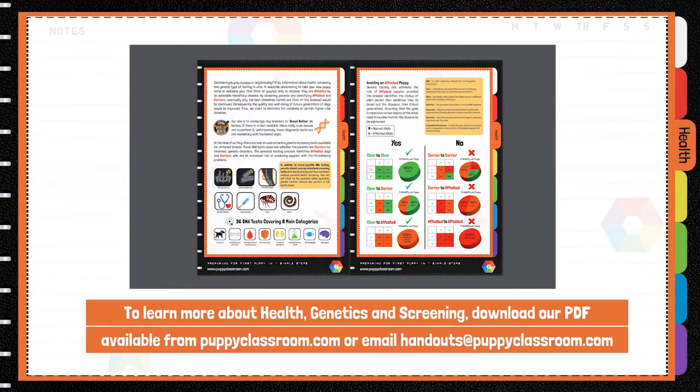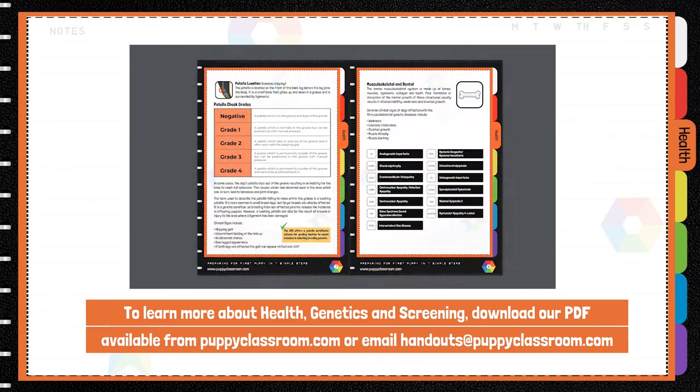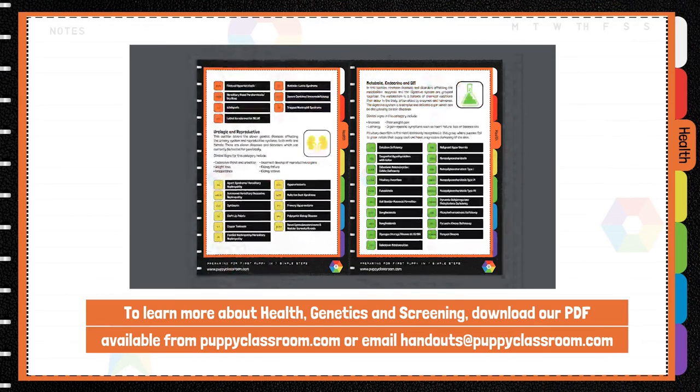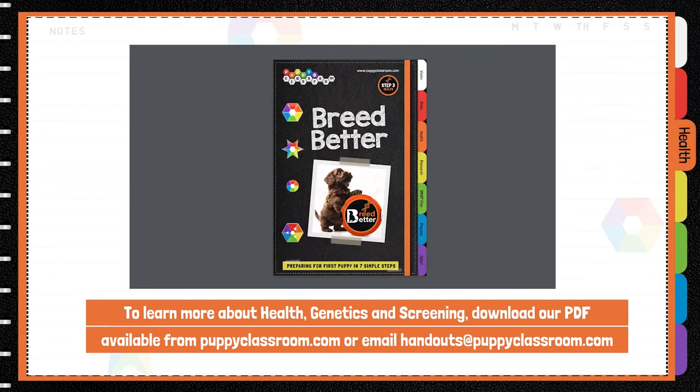To learn more about health genetics and screening, download our PDF available from PuppyClassroom.com or email handouts at PuppyClassroom.com.